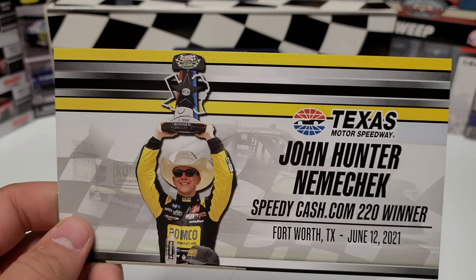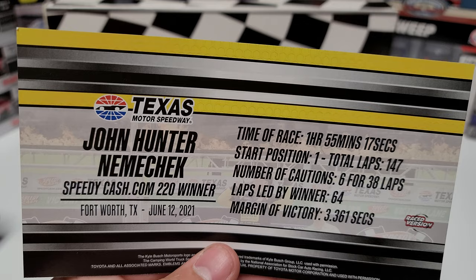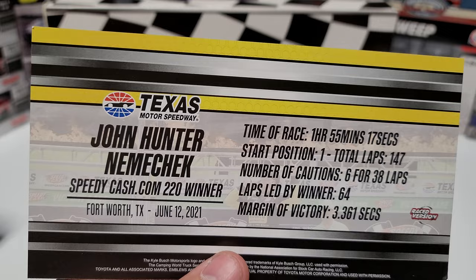We have a race win card — John Hunter Nemechek, Speedy Cash 220 winner, Fort Worth Texas, June 12, 2021. On the back side of the card: time of the race one hour and 55 minutes, started first on the day, total of 147 laps, he led 64 of them, and won by 3.361 seconds.